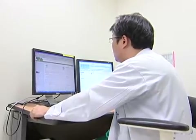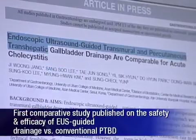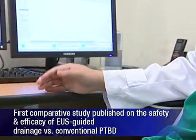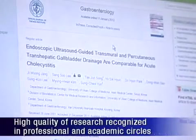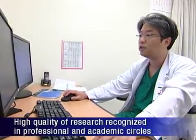This study was the first to compare the efficacy and safety of EUS-guided biliary drainage against conventional methods for treating acute cholecystitis. The quality of the research has been strongly acknowledged, and it led to successive publications in two influential international journals in the field: Gastroenterology and Gastrointestinal Endoscopy.